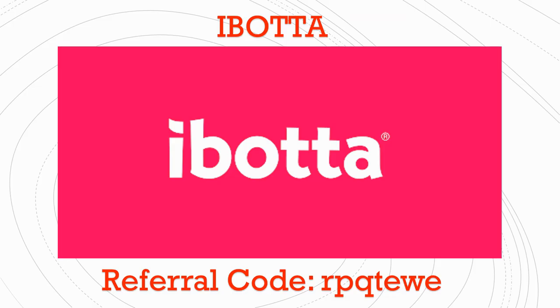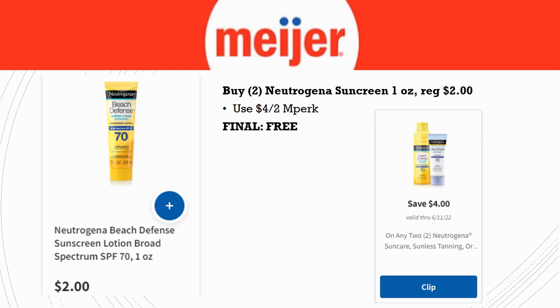Speaking of Ibotta, if you don't have Ibotta, download it onto your phone right now — it's my favorite rebate app. It's super easy to use. When you load it, make sure you use the referral code on screen or in the description box below. Sign up for Ibotta today — I promise it's well worth it.